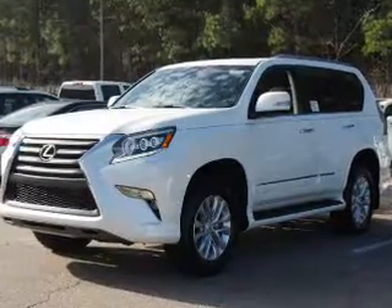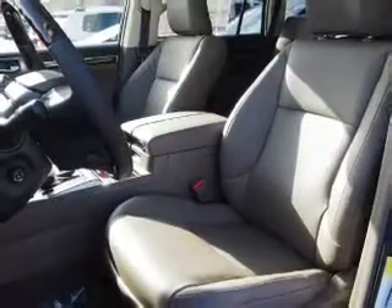The features include a power sunroof, auto-dimming mirrors, a spoiler, an alarm system, roof rails, keyless entry, independent suspension, brake assist, traction control, and stability control.